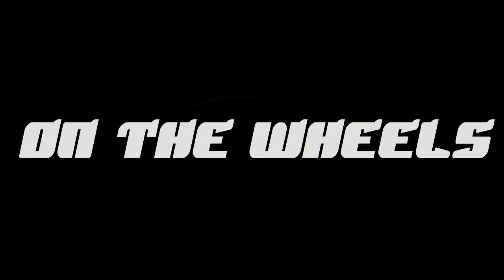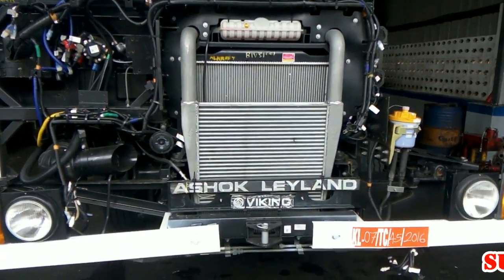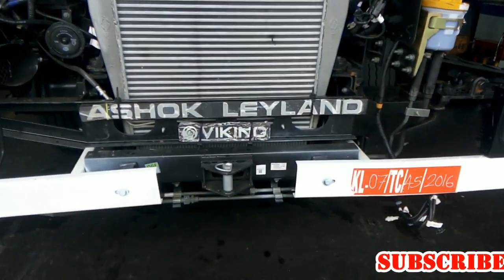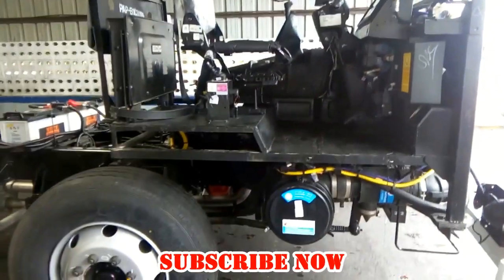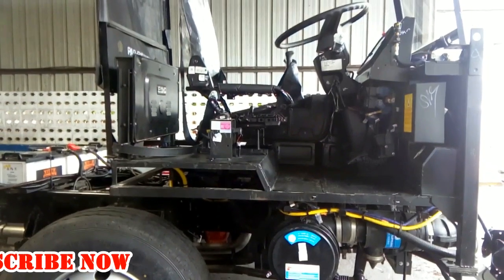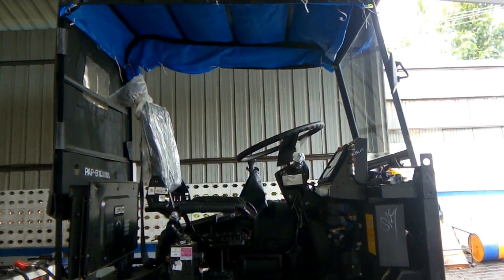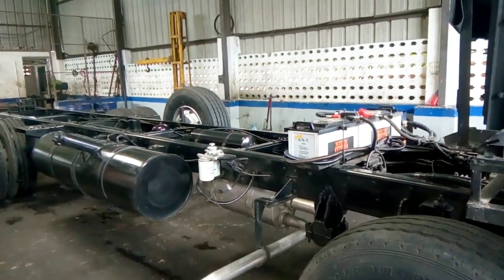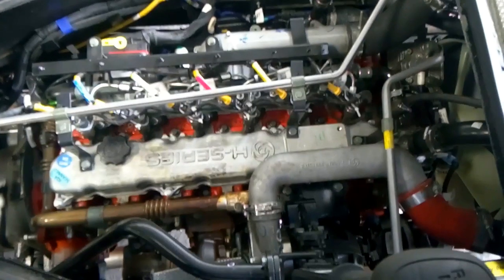Hi friends, welcome to On The Wheels YouTube channel. Viking is one of Ashok Leyland's long-standing products for more than 35 years, and has since undergone several changes to suit evolving emission and regulation norms. The Viking makes everyday travel very comfortable for passengers and keeps the maintenance cost low to ensure better profit for operators.